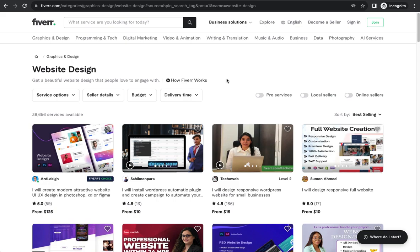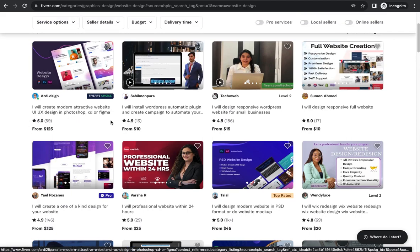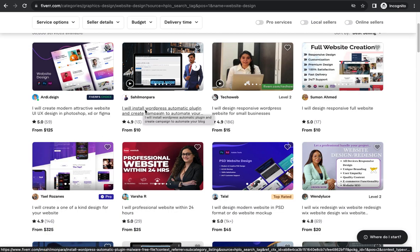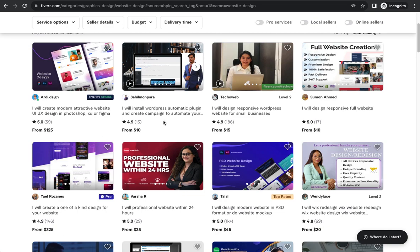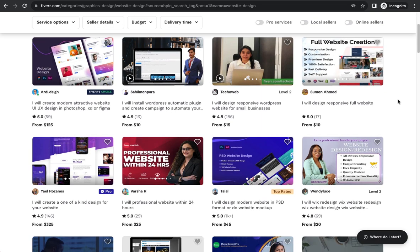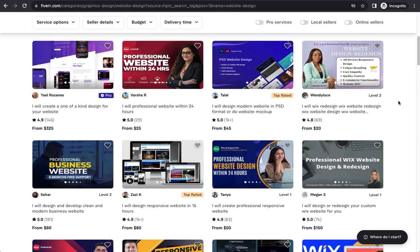For example, on Fiverr someone is offering to create a modern, attractive website UI/UX design in Photoshop, Adobe XD, or Figma for 1,025 dollars. Another person will install WordPress, set up plugins, and create campaigns to automate your dashboard. Someone else will design a responsive full website for ten dollars — different people charge different amounts for different services.